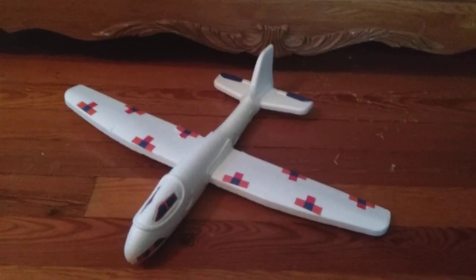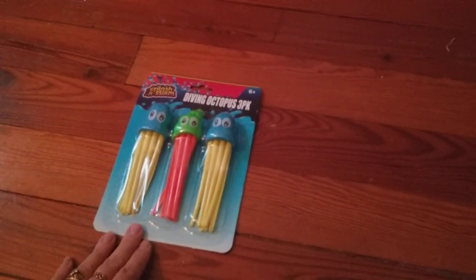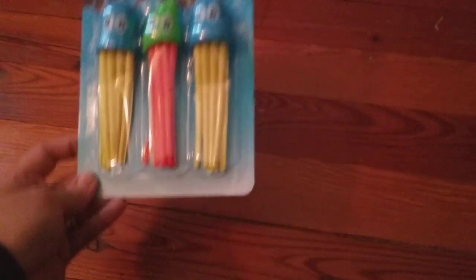Next I found these diving toys for the swimming pool — diving octopus, there are three of them.